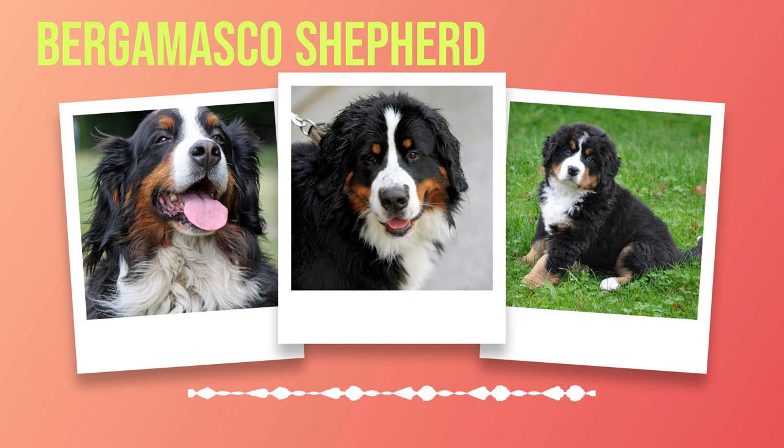The Bernese Mountain Dog, also referred to as the Berner, is believed to have descended from ancient Roman mastiffs brought to Switzerland by invading armies. Over time, they were bred with local farm dogs, resulting in a breed that excelled at various tasks on the rugged alpine terrain. These dogs were primarily used for herding cattle, pulling carts laden with milk or produce, and providing companionship to their owners.